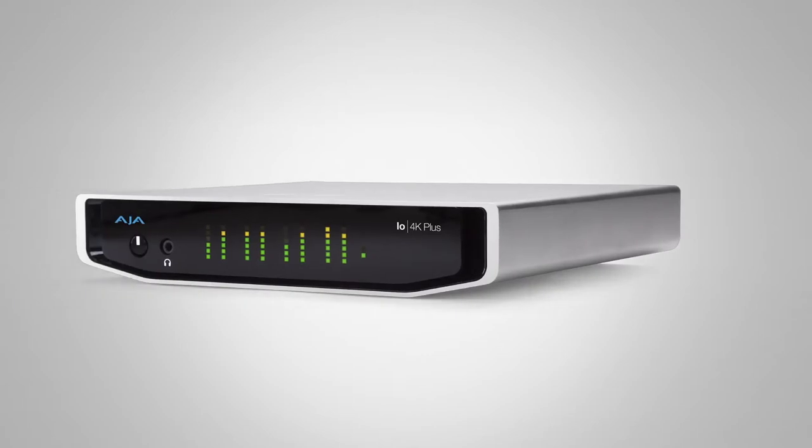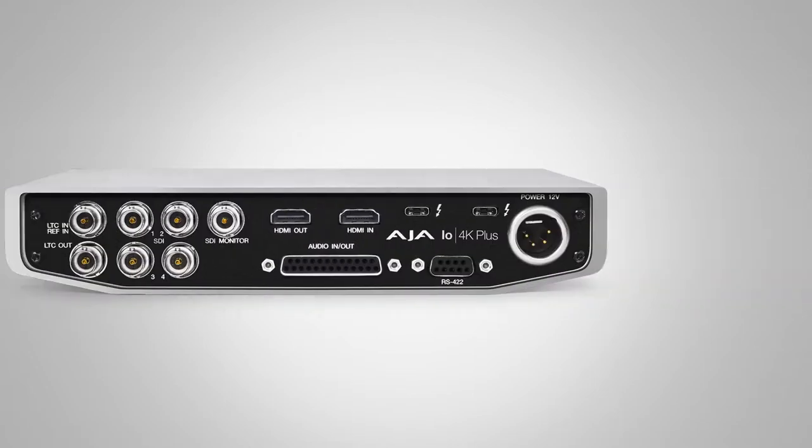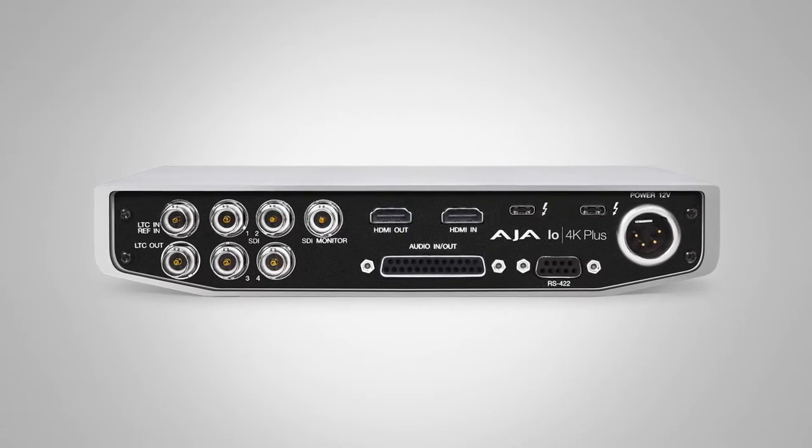For the latest technology we have the IO4K Plus. It should be available sometime by the end of the year. It is the new Thunderbolt 3 IO4K with a lot of features embedded into the device.